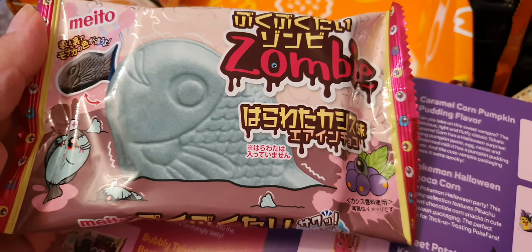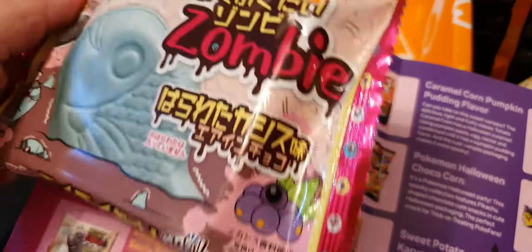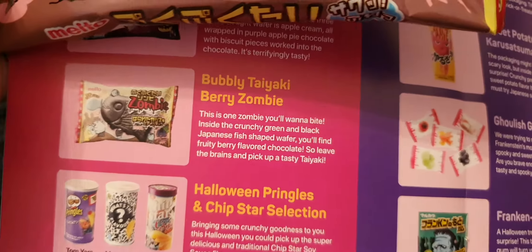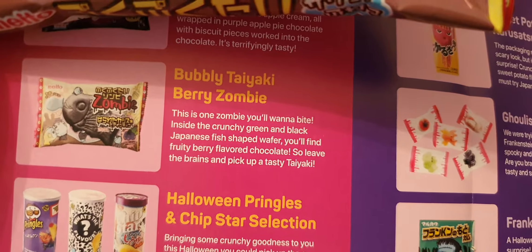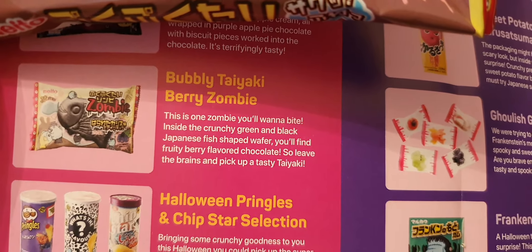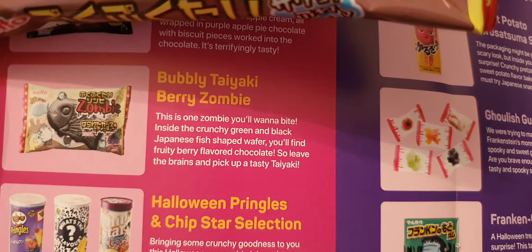We've got a blue fish — not really keen on the fishes. It's a berry zombie: fish-shaped wafer in berry flavour chocolate. They're quite big actually.